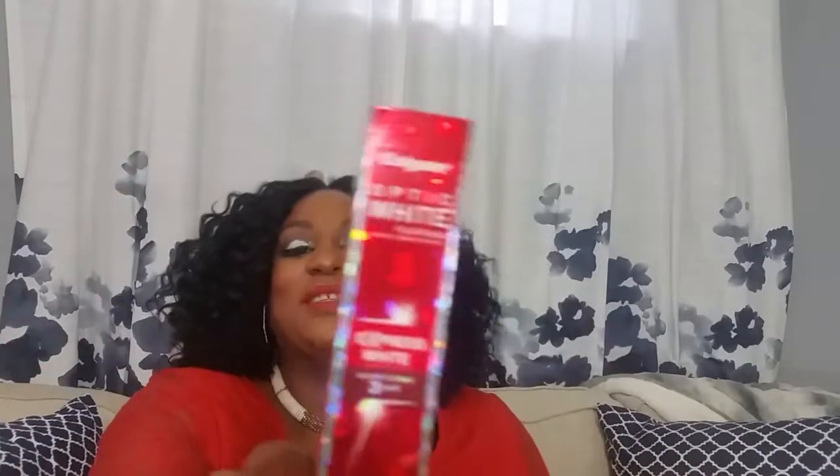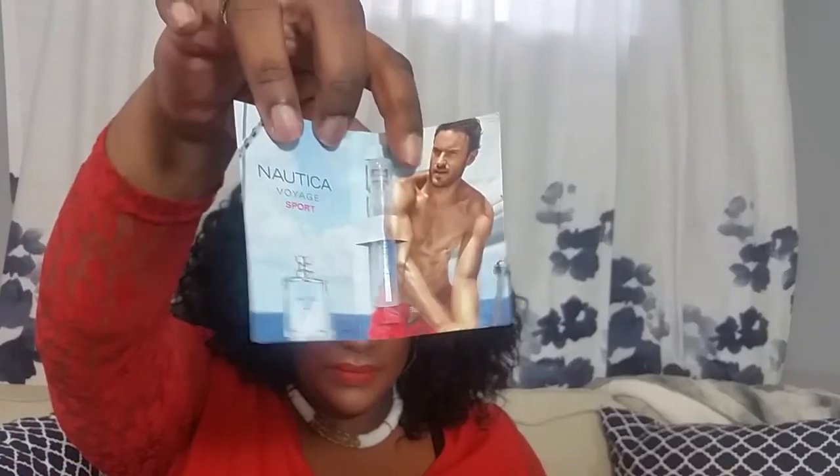Colgate Optic White Express White — they might not get this, y'all know how I feel about toothpaste, I might keep this. Just kidding. And then there is a Nautica Voyage Sport perfume sample. This box had all the things for the men in it — they make really good stocking stuffers, really nice for someone who travels a lot, and really nice for your bae if they're always in the gym.